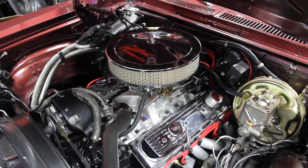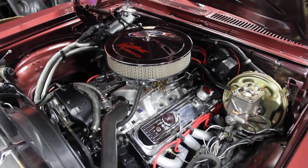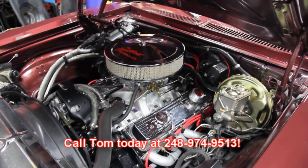This is not going to last long — people are asking for Novas around here all the time. Tommy's going to sell this one quick, so give him a call at 248-974-9513.